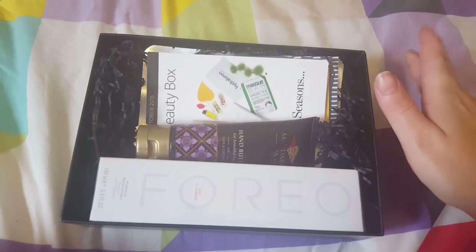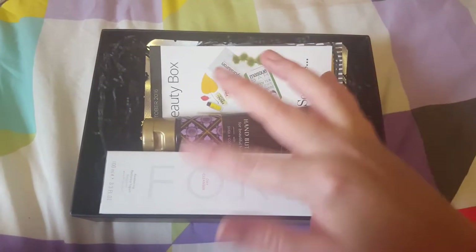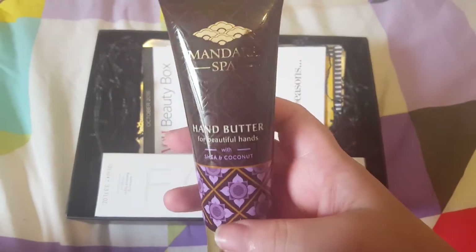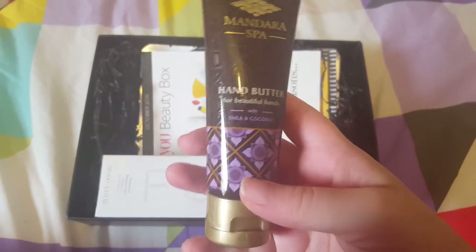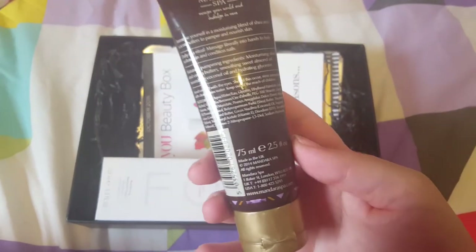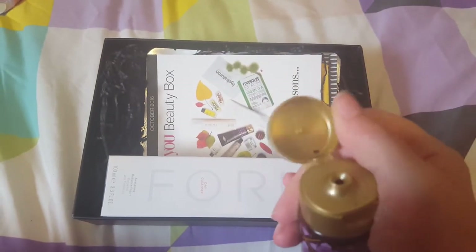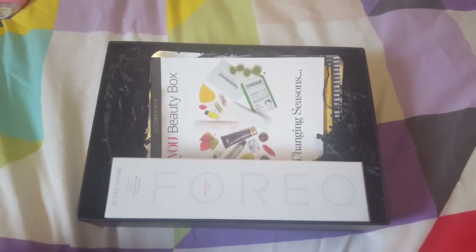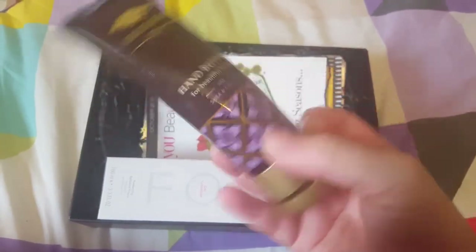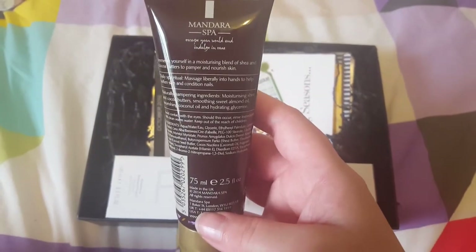You do also get some freebie items included as well, so I will start with what I chose and then go on to what the freebie items are. The first thing that I chose is this Mandaras bar hand butter for beautiful hands with shea and coconut. Really beautiful packaging — it's 75ml, a full size hand cream. It smells to die for, it's got a really nice light scent, it's not overpowering. It's a really nice product and I'm looking forward to trying that.